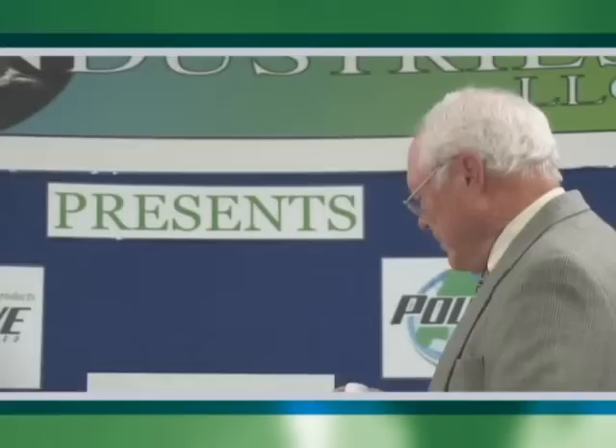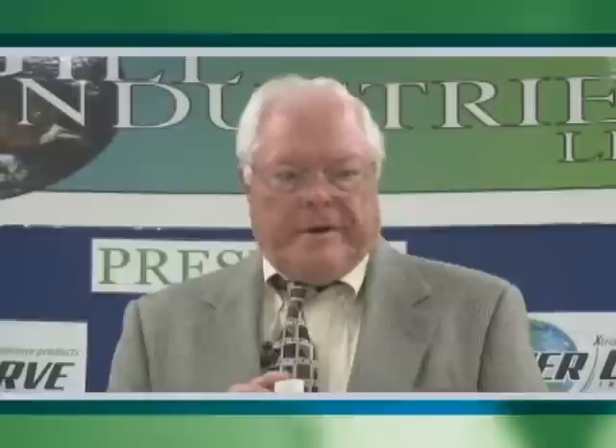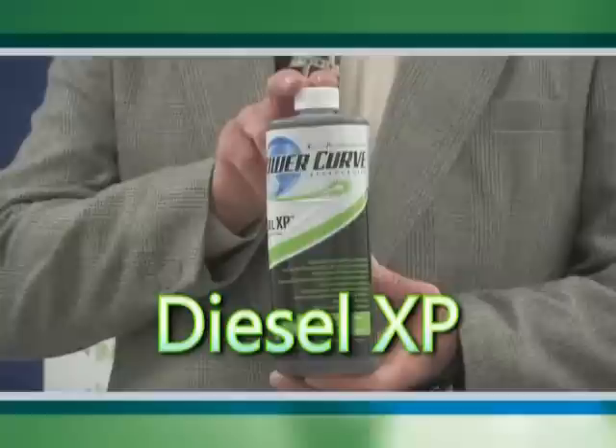We also have a whole line of fuel additives. This one is extremely important in the trucking industry and heavy equipment — essentially anything that uses big engines and lots of diesel fuel. This is our diesel fuel conditioner and booster, and it does raise the cetane on diesel fuel.